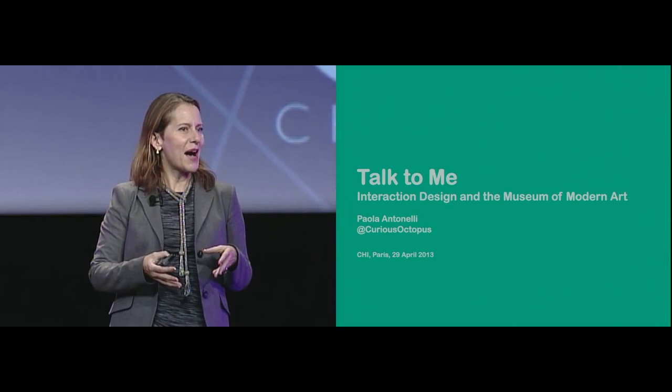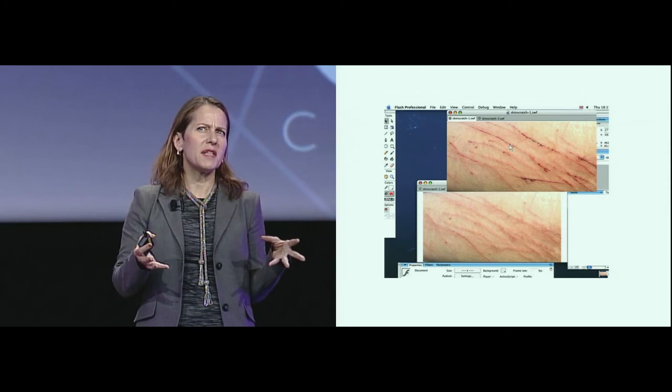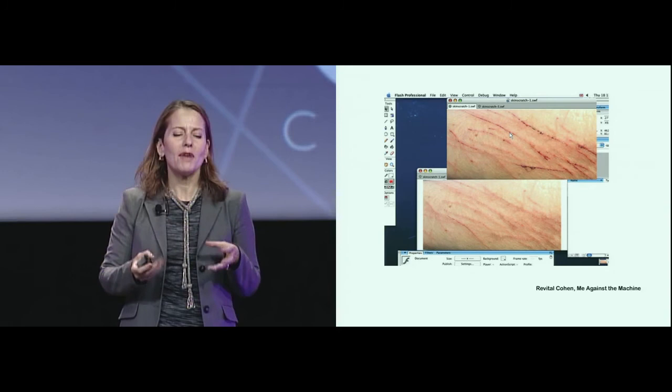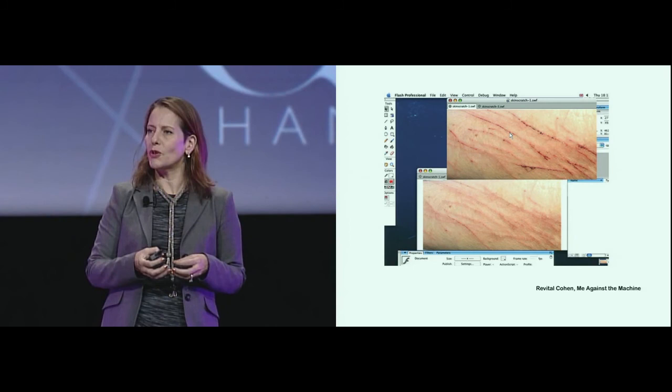We have started acquiring interaction design for about eight or nine years ago. This is a piece that we have not acquired, but in my opinion really condenses what interaction design is about. It's by Revital Cohen, a designer from London — she's Israeli, she went to the Royal College of Arts — and it's called Me Against the Machine. It's software that enables you to scratch your computer and make it bleed when it crashes too much and it gets on your nerves.